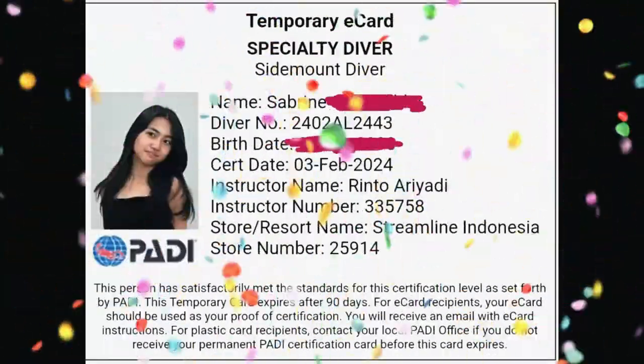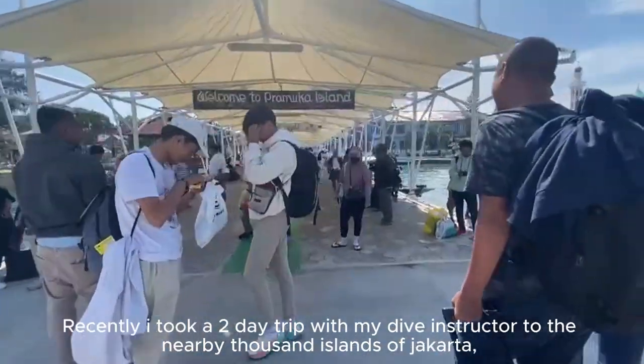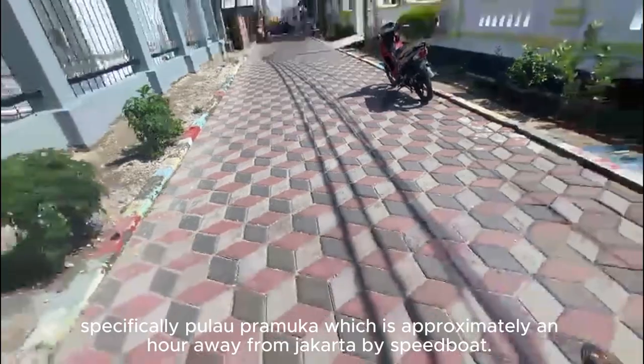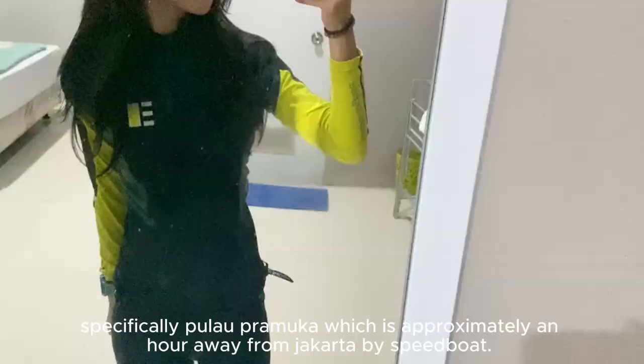I finally got certified! After almost four months of back-and-forth training, I finally took the chance to showcase my skills in the ocean. Recently, I took a two-day trip with my dive instructor to the nearby Thousand Islands of Jakarta, specifically Pulau Pramuka, which is approximately an hour away from Jakarta by speedboat.